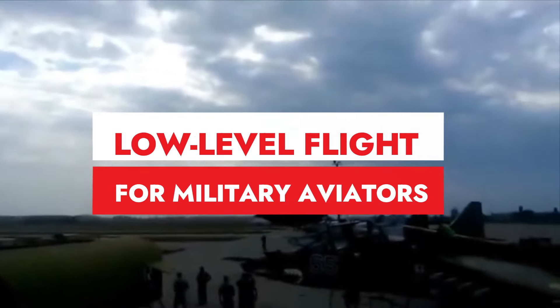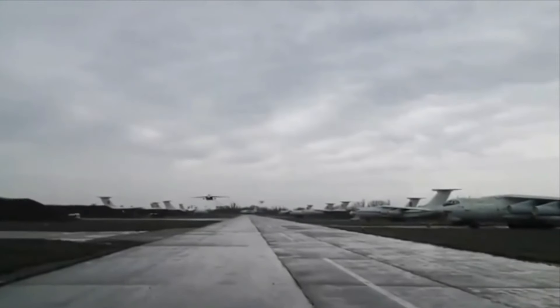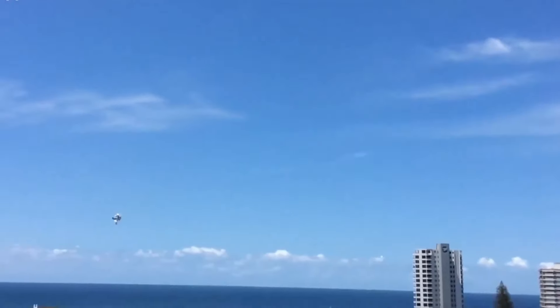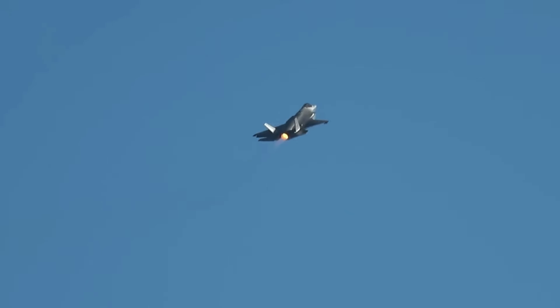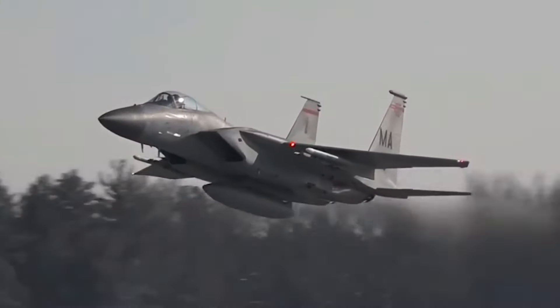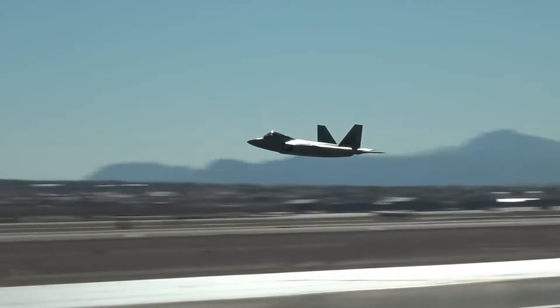As military pilots embark on the daring journey of low-level ground-hugging flights, they find themselves in an intricate dance with potential hazards, demanding split-second decisions and unwavering alertness. Pilots must navigate a complex obstacle course — from electricity towers, wires, and towering wind turbines to buildings and various structures. The risk of a mid-air collision with fellow military jets or civilian intruders adds another layer of complexity. Bird strikes also present a unique challenge at low altitudes during critical moments like takeoffs and landings. It's a symphony of risks that military aviators bravely conduct with skill and precision.